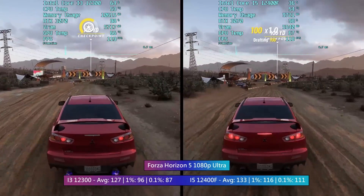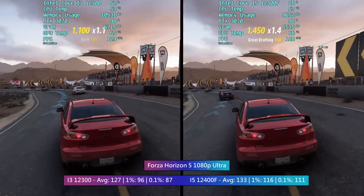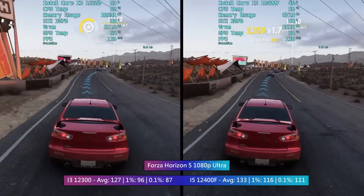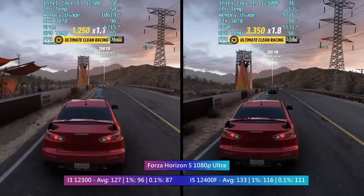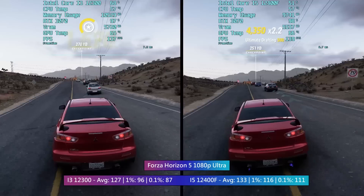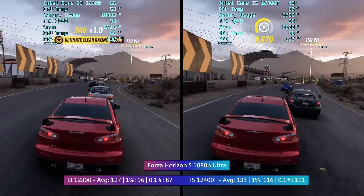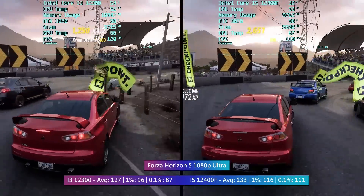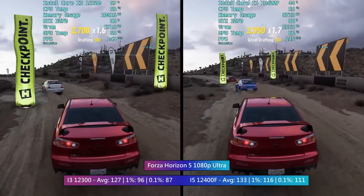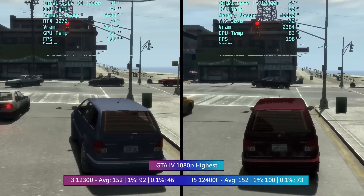In Forza Horizon 5, the extra cores and threads of the i5 definitely helped out with noticeably higher percentile lows. This is basically what it comes down to across the board — both CPUs output very good and sometimes very comparable averages with a 3070, but the biggest difference comes from the 1% and 0.1% lows. This data is arguably more important because it represents consistency. A higher average is fine, but if a game hits 100 FPS and drops to 40 periodically it won't feel good to play. Thankfully, even with these differences, both sets of lows reflect a smooth gameplay experience.